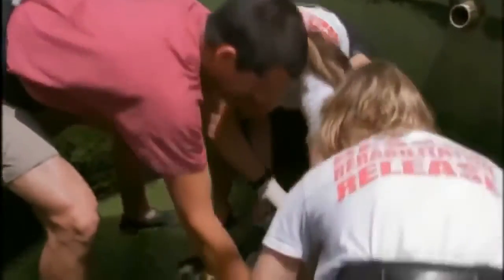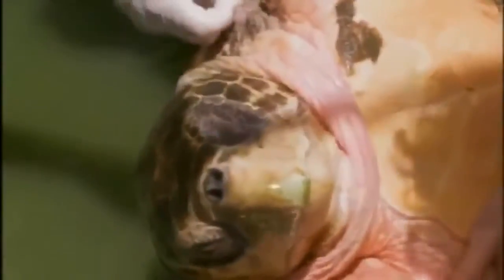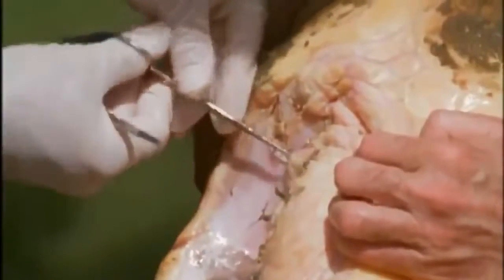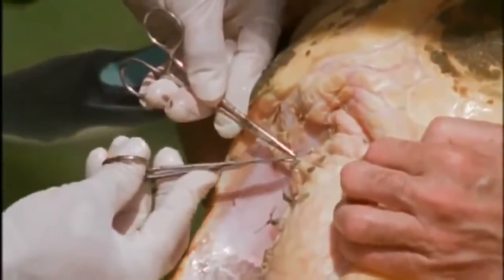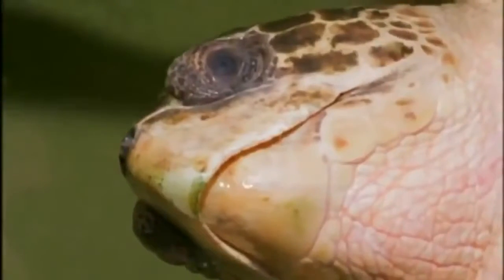Richard reflects: before moving to the Keys, he ran a Volkswagen facility — Volkswagens came in broken, and his job was to find the best mechanics and best parts. This is the same. The turtles come in broken, and his job is to find the best vets and the best care.